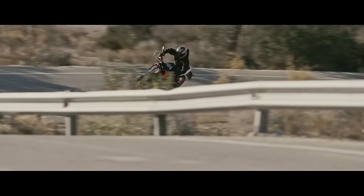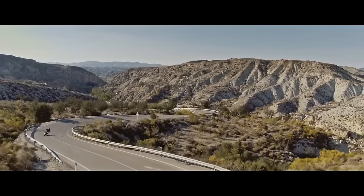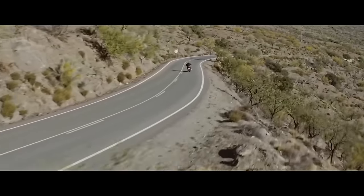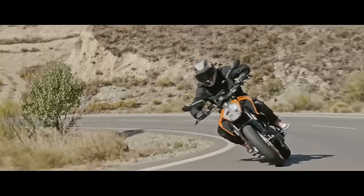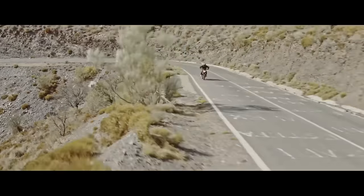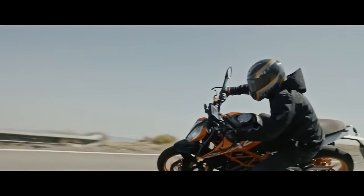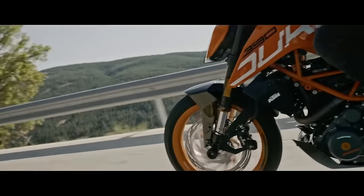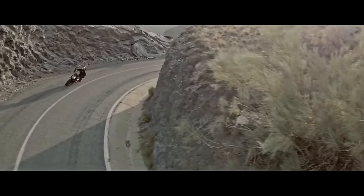I talked to that guy a little bit after his wheelie and he said this is the best bike he's had in a long time. He thought it was perfect for bopping around the North Shore where we live, at 30 to 40 mile per hour sort of speeds. So if you're looking for something light and fun for just around town, this is one of the best bikes you can get. It's significantly better than most of its competitors in that 400 CC range segment.